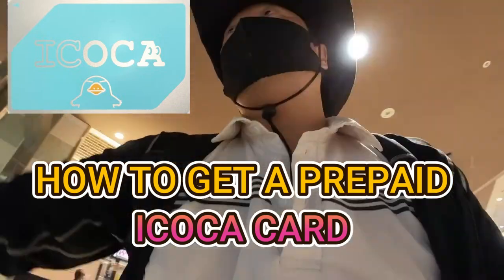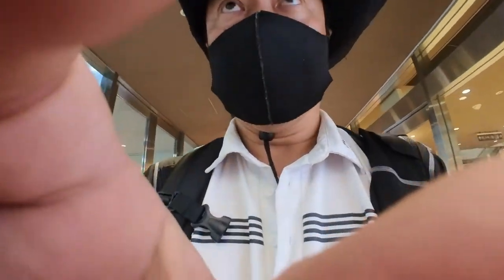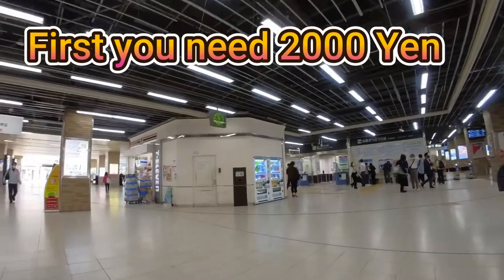Hi everyone, it's James in Japan. I'm in Akashi City at JR Akashi Station and I'm going to get an Ikoca card. You need a total of 2,000 yen.